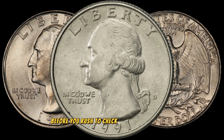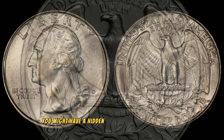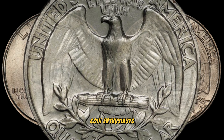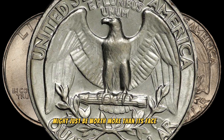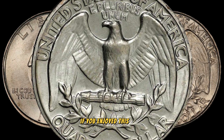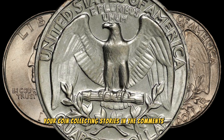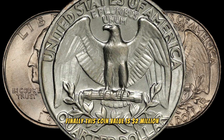Before you rush to check your coin collection, let me share some success stories of individuals who stumbled upon valuable coins in their possession. Who knows — you might have a hidden gem waiting to be discovered. The 1991 Washington quarter dollar coin might just be worth more than its face value. Remember, the key is to do your research, consult with experts, and enjoy the thrill of the hunt. Give the video a thumbs up and share your coin collecting stories in the comments. Finally, this coin's value is claimed to be 2 million dollars.